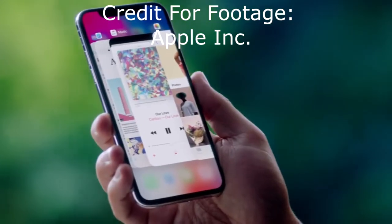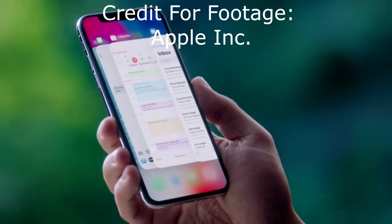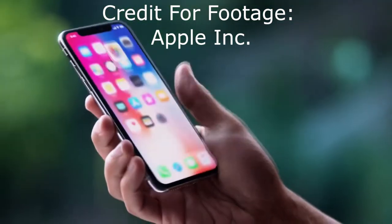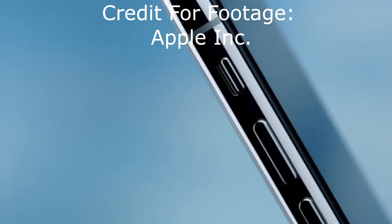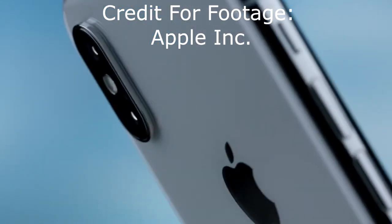iOS 11 has been officially released by Apple already, but even though that was only a few days ago, apps on the Google Play Store are popping up that claim to make your Android device run a pretty close version of iOS 11. But is that true?